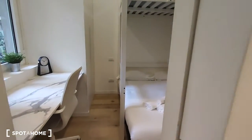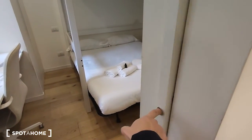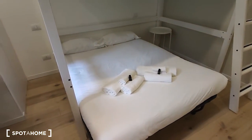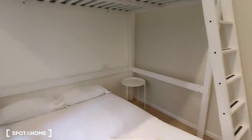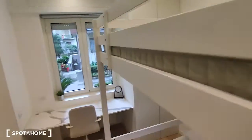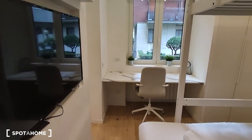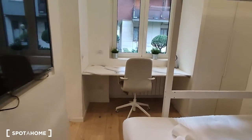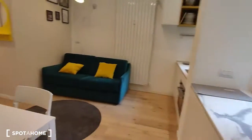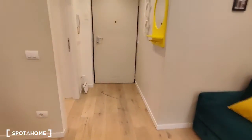Behind this sliding door, as you can see, there are two double beds — one is here and one is above. There is also a TV in this room, and then there is the desk and the wardrobe on this side.